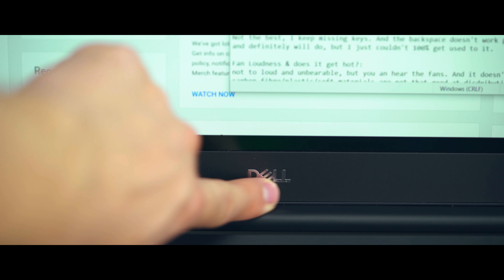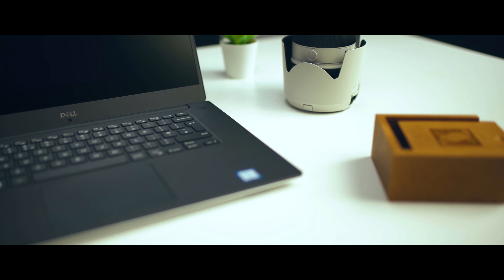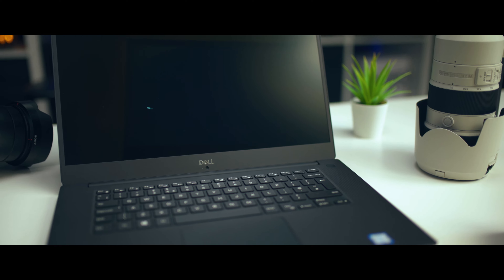The first thing I don't like is the webcam positioning. The webcam is positioned at the bottom, so if you're on a Skype call and typing, your knuckles are in the way and you're actually filming your nostrils.